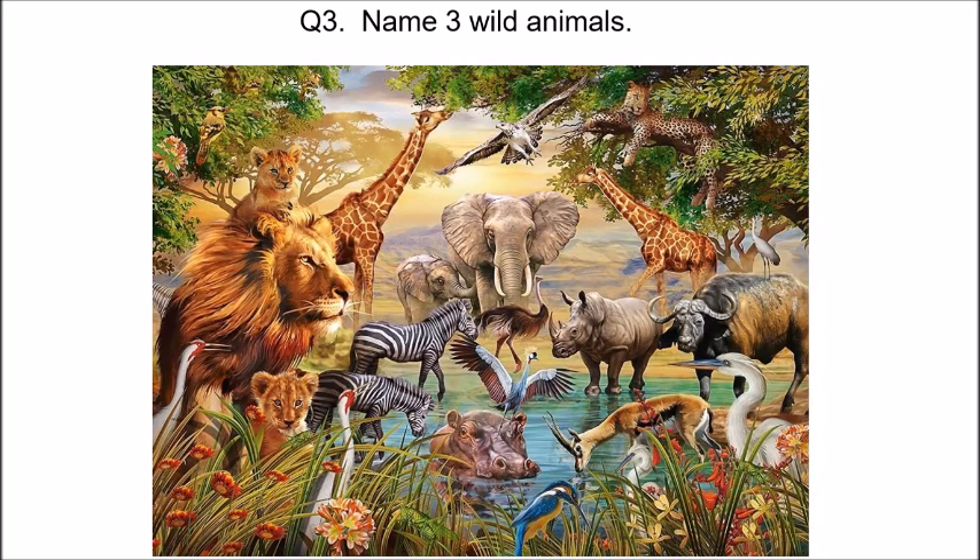Name three wild animals. Here is a picture with so many animals. There is a lion with cubs — one cub is sitting on the lion's head. In the picture there are also giraffes, an elephant with its baby, and zebras. One zebra is drinking water. And that animal in the water that looks so fat is a hippopotamus. There is also deer drinking water, bison, rhinoceros, and a leopard sitting in a tree.